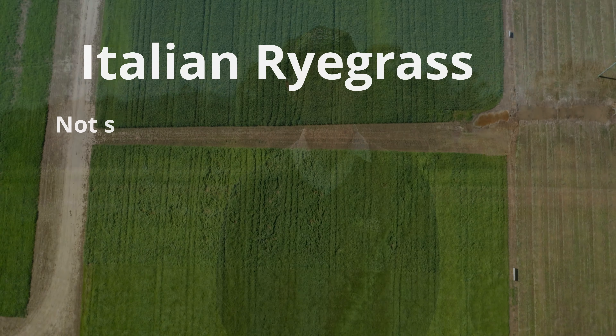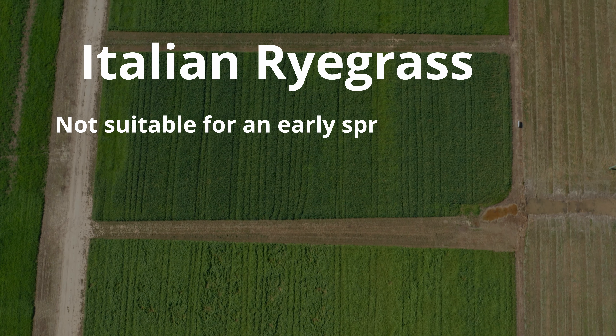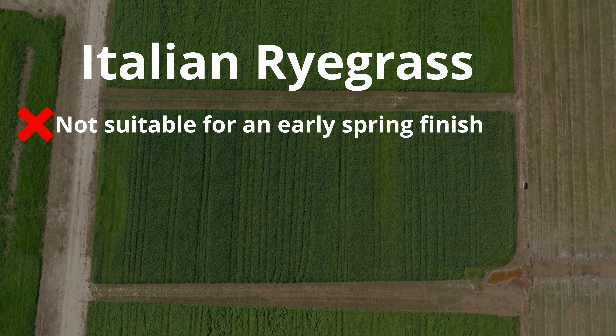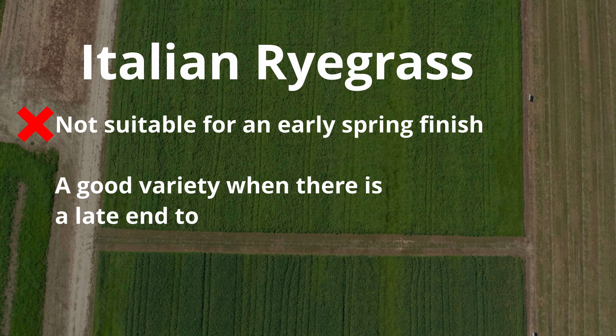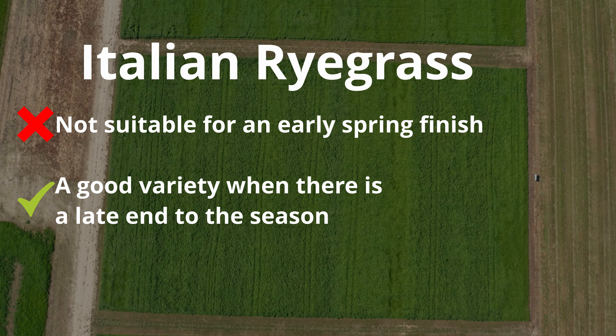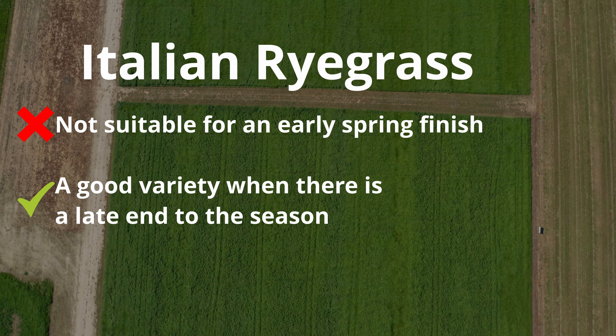If you have an early spring finish — which climate change predictions suggest is likely — an annual ryegrass would be more suitable than an Italian. Annuals flower around end of October, so they've done most of their growing before things dry out. Italians flower around end of November, and in most environments we're running out of moisture by then. However, if you do have a late end to the season, you can take advantage of that with an Italian ryegrass by continuing to grow and produce good quality forage.